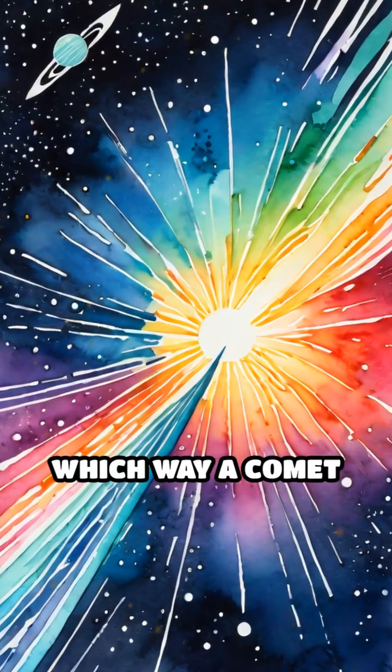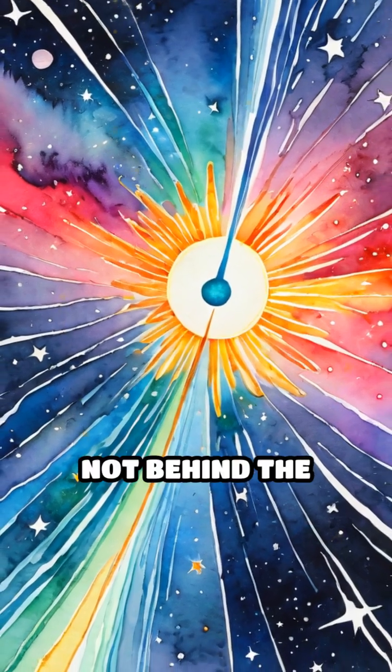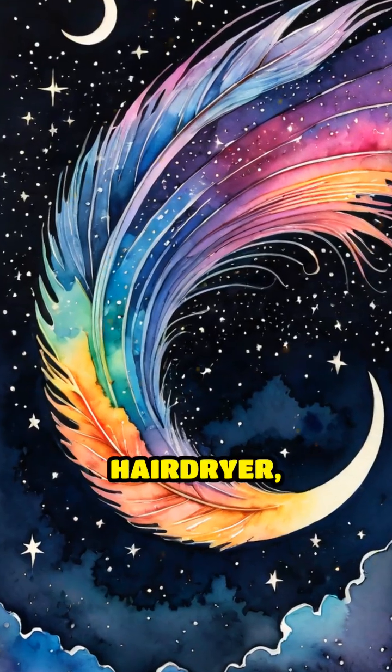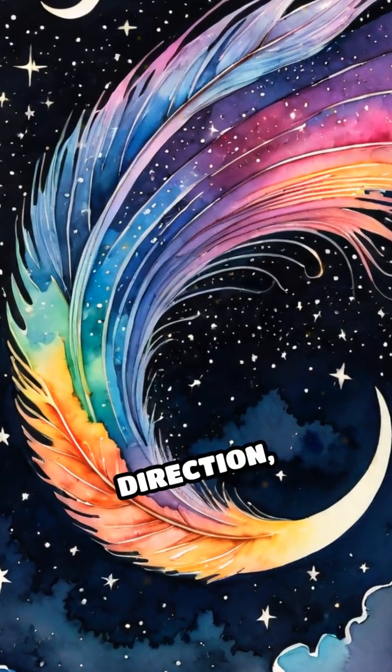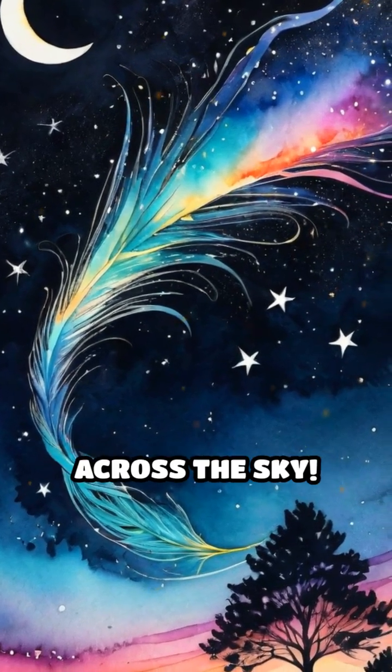So no matter which way a comet is moving, its tails always point away from the sun, not behind the comet's path. It's like a cosmic hair dryer, always blowing from the same direction, shaping the comet's tails into a spectacular light show visible across the sky.